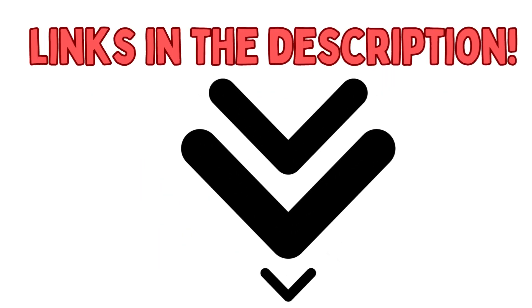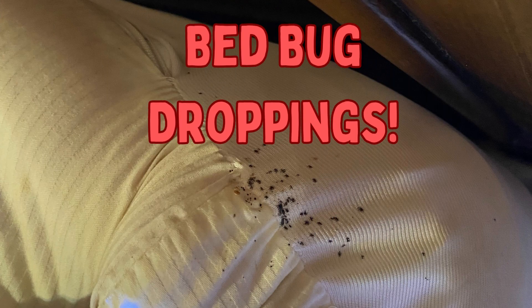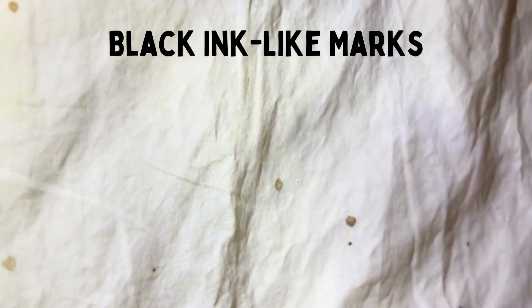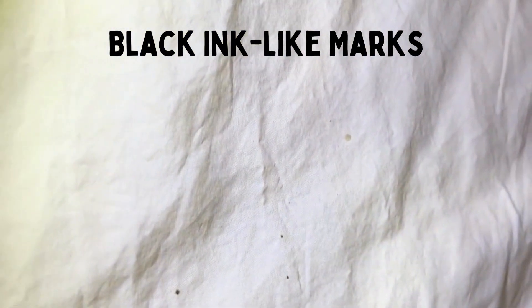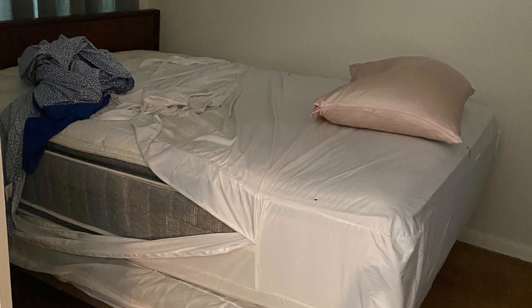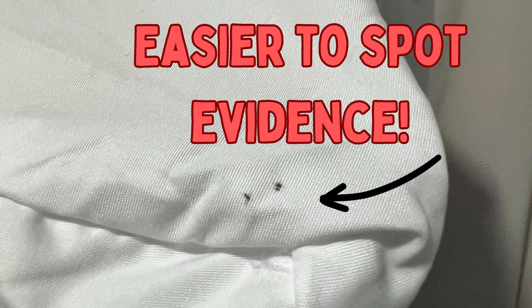We have affiliate links in the description to each product. If you see black ink-like marks like this somewhere on your bed, you may have a bed bug issue. The first product you will need is a mattress and box spring encasement. These encasements will help minimize hiding spots on your mattress and box spring while making it easier to spot bed bug evidence, like fecal stains.